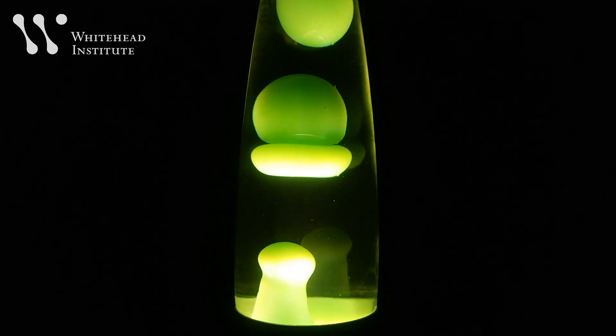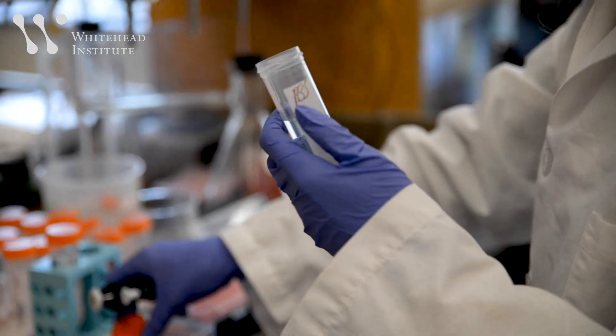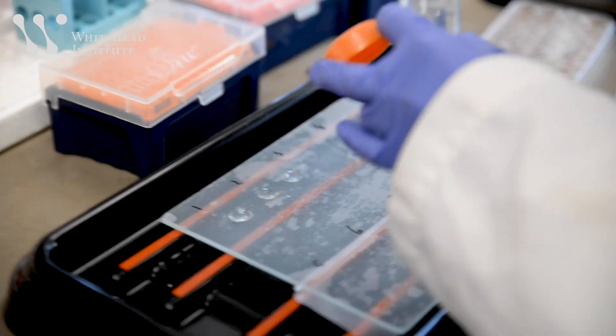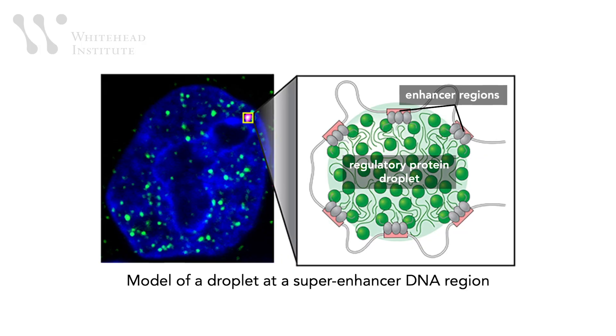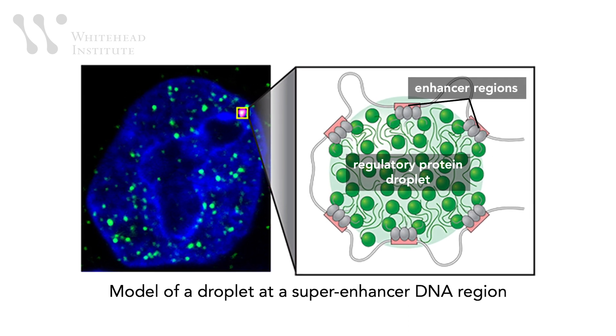What they found is that the proteins form spheres with liquid properties — they look like the big balls in a lava lamp. All of a sudden you can see how you can concentrate so many factors and ensure that transcription occurs in an efficient way. Every experiment they did came back with results consistent with the proposed model. Now you're not relying just on random chance meeting of these molecules, but you're actually creating a structure within which you can operate with many different components at much higher concentrations.